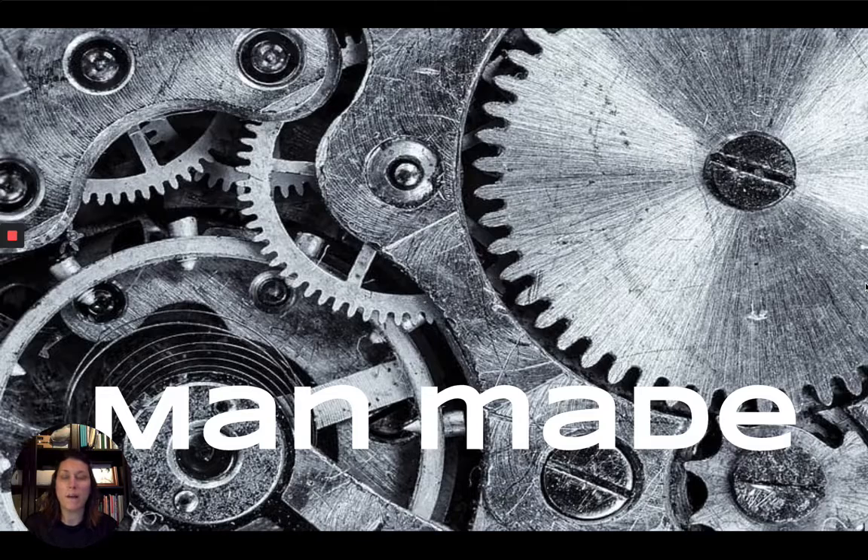So here we go. This is our man-made theme. We are cruising through these themes and the next one that I want to tackle is all about things that are created by a person. So think about architecture or buildings, machines, cars — anything that is made or manufactured by a person and not something that you find in nature, which is the theme we're just coming out of.